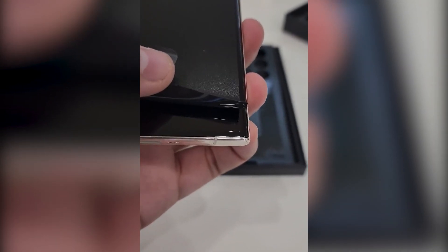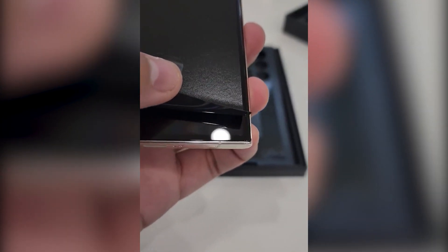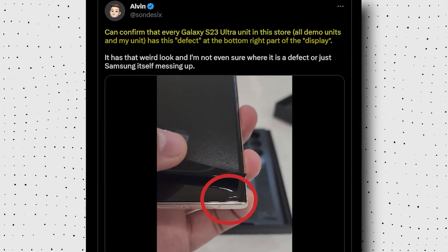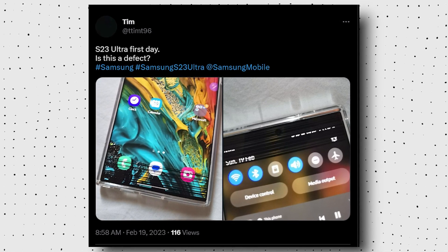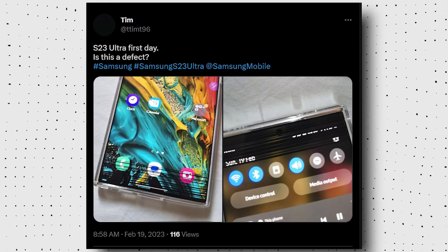Let me now explain this issue. As per Twitter tech influencer Alvin, the Galaxy S23 Ultra has a defect at the bottom part of his display. He further confirmed that the defect is consistent in all the demo and retail units of the particular store he visited. Another Twitter user posted photos where we can clearly see that the bottom and top part of the display of his Galaxy S23 Ultra is clearly destroyed just after the day he bought it.